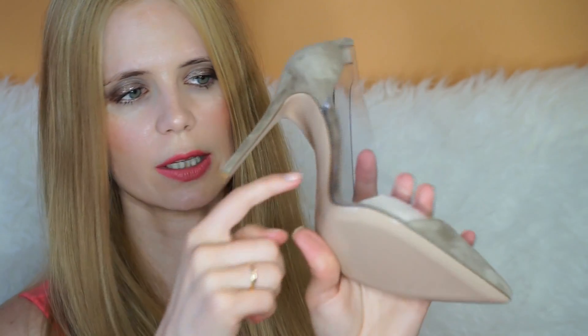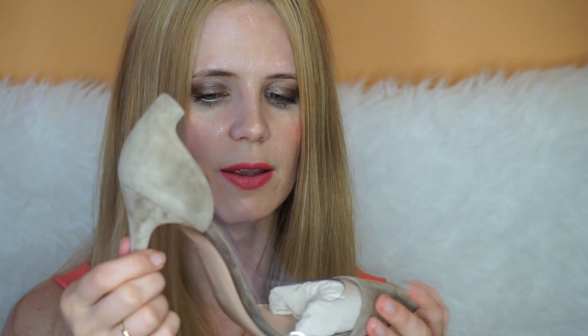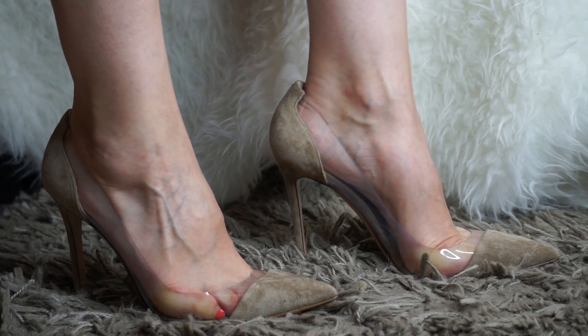They've got two little holes here in the plexi part for it to breathe, and they're just so stunning. They've got the written letters inside in gold that say 'Gianvito Rossi Milano,' and they're just so beautiful. I want to try them on now.